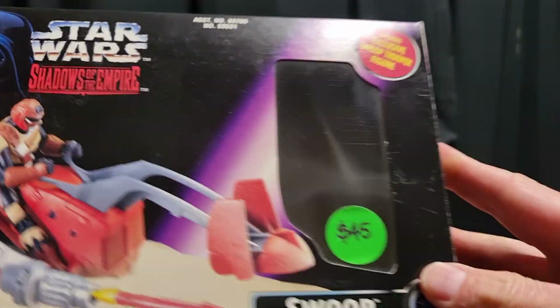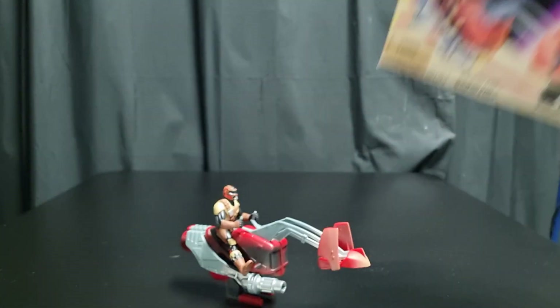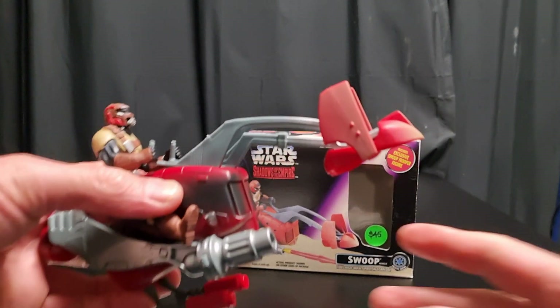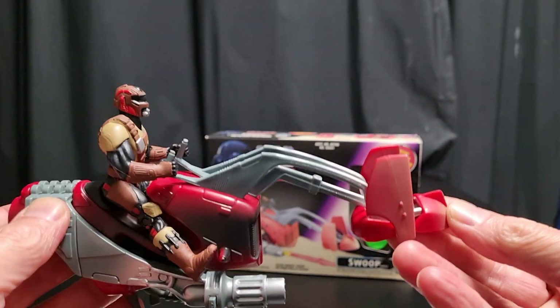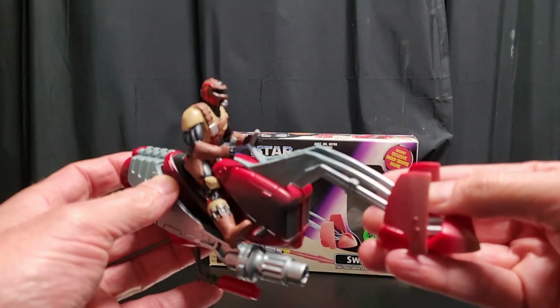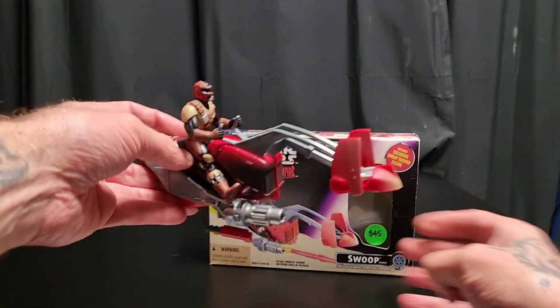Here we go — another one I passed on back in '95/'96: the Shadows of the Empire. If you guys don't know it, it was a great video game on the N64. And here's the Swoop Rider — 45 bucks, not bad. I looked it up; it probably costs around 30 odd dollars loose plus probably a lot in postage. How cool is this? Look at that sweet Swoop Rider helmet. The box itself is in great condition.